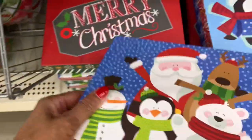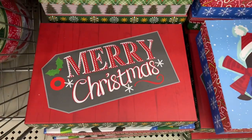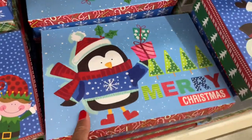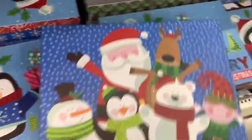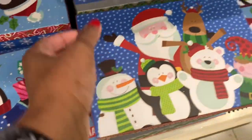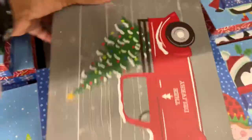They also put out some new larger gift boxes. They have this one - 'Merry Christmas' - and the little one with the penguin, which is really nice. And of course they also have the red truck - who doesn't like the red truck?